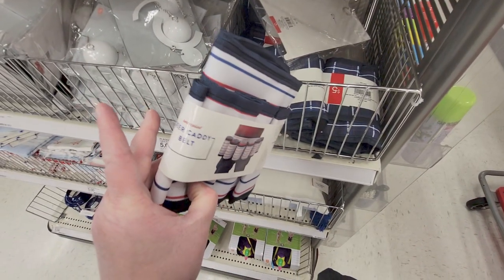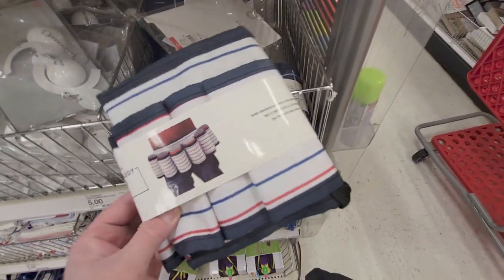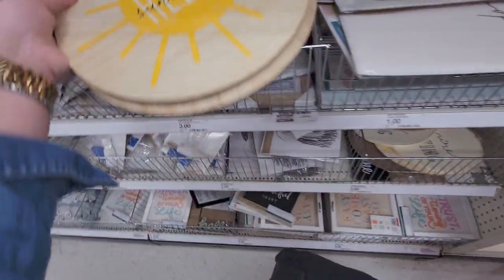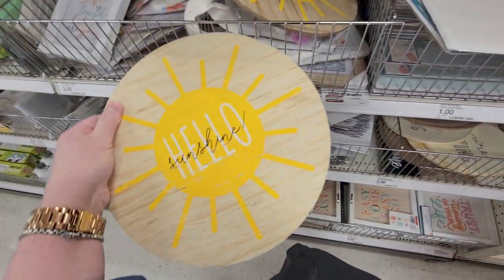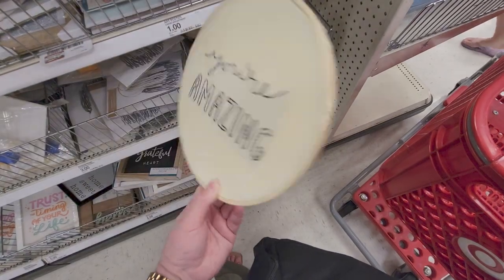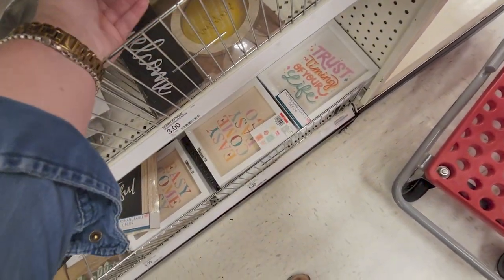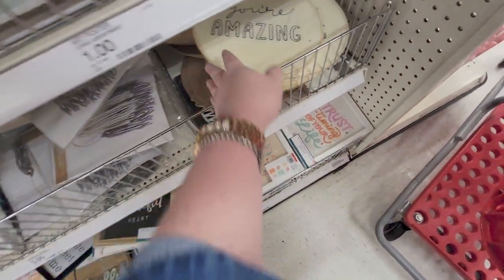This is a beer caddy belt for five dollars. I just found these — they say 'Hello Sunshine' and they're like hanging wood signs. And this one says 'You Are Amazing' — three dollars. That's darling.